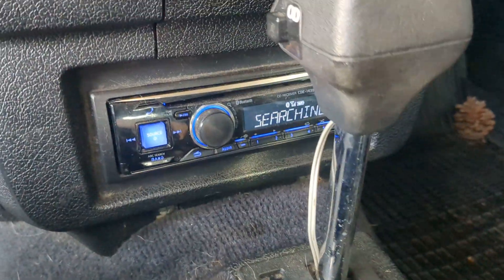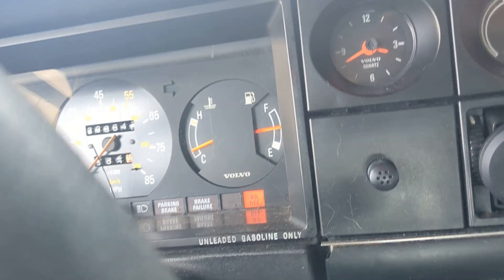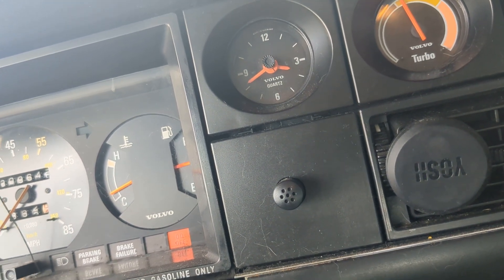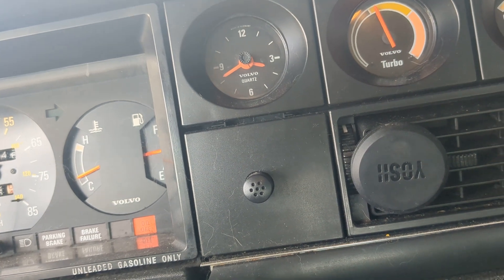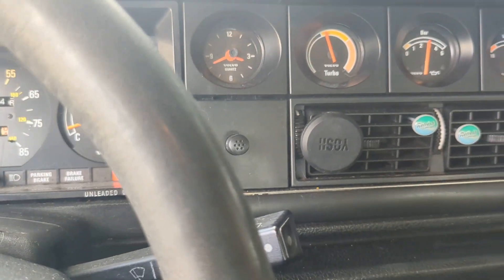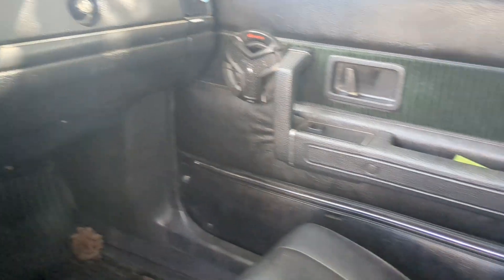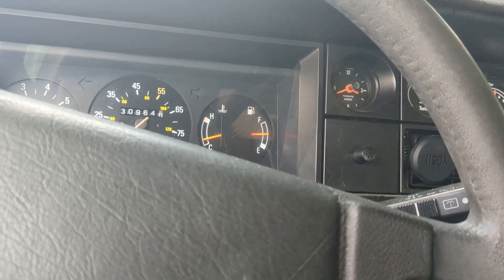There's an aftermarket stereo from around 2014 with Bluetooth. It has a really good speaker so you can hook your phone up to it and have a conversation as you're driving down the road in this 1983 Volvo GLT. The door speakers are super tinny with no bass range, but they still do the job for phone calls and everything.